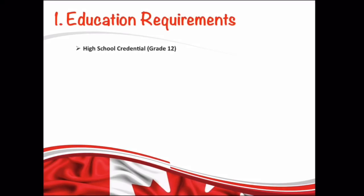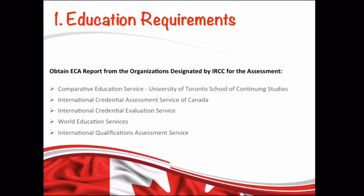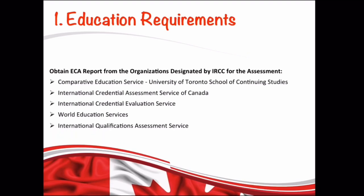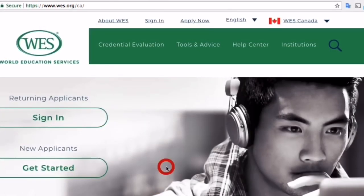Let's discuss the education requirement. The good news is the minimum education requirement for this program is high school or grade 12, so anyone can apply who doesn't have a degree or diploma. If you have completed your studies outside of Canada, you need to get an Educational Credential Assessment (ECA) that proves your education is equivalent to a Canadian high school diploma. The assessment must be done by one of the organizations designated by IRCC. Each charges a different fee and has different processing times, so check their websites and select the best one for you.